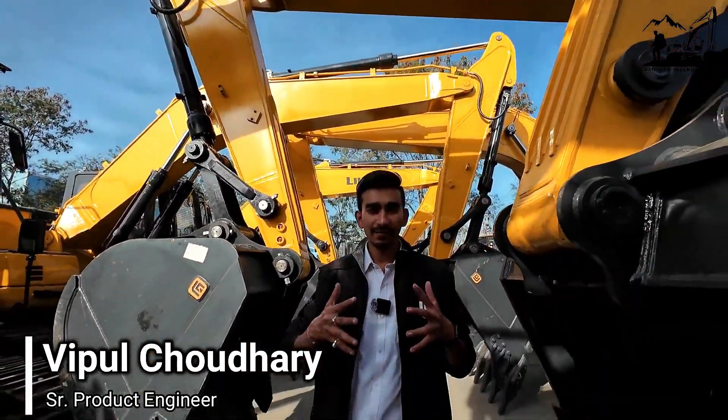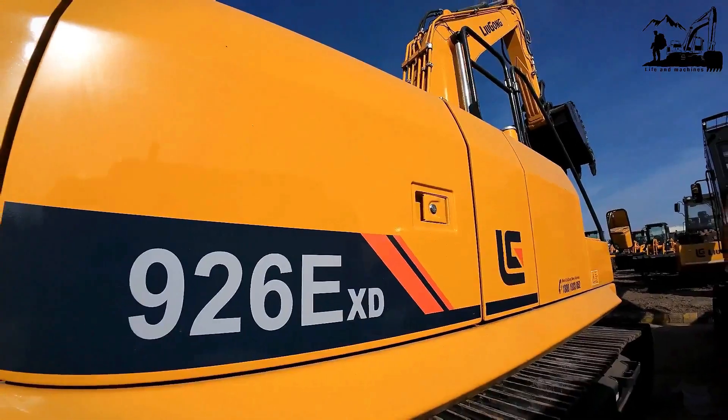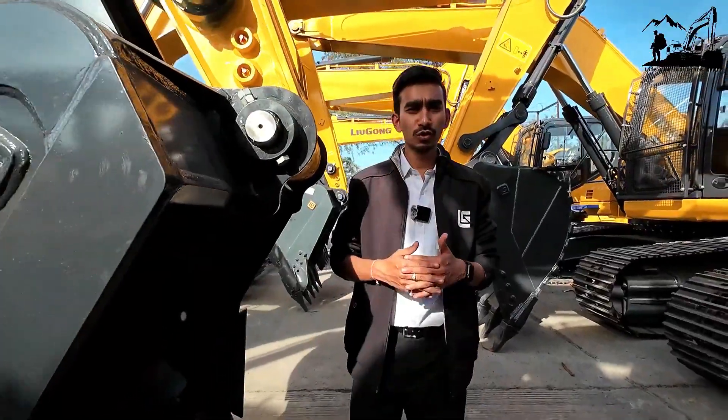Hello guys, I am Vipul Choudhury and I am here with Ligong's 9-6 EXD Excavator, a 26-tonne class excavator. Today I am going to tell you 5 USPs of this beast. Let's start with the first one.